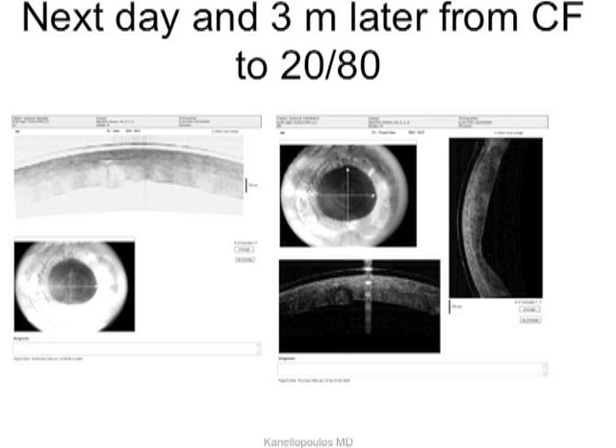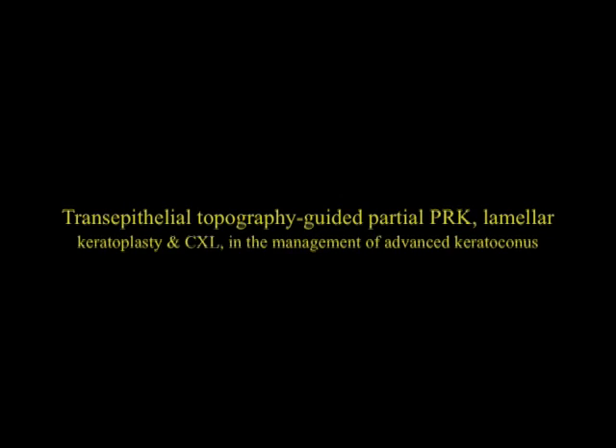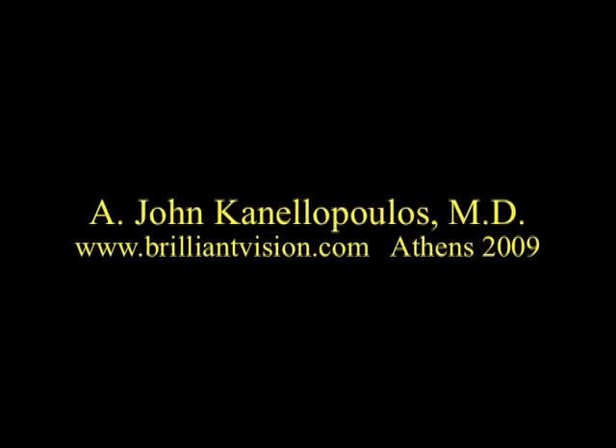So a novel idea for management of advanced keratoconus without penetrating keratoplasty, combining collagen cross-linking and lamellar keratoplasty. Thank you very much for your attention.